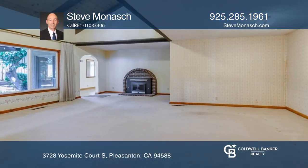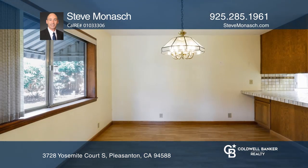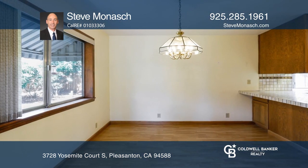Welcome to this large home in the Valley Trails neighborhood. The large fixer upper home sits on a cul-de-sac lot of approximately .18 acres and is in need of your remodeling and TLC.